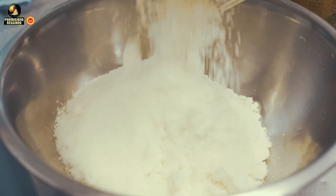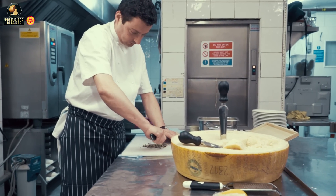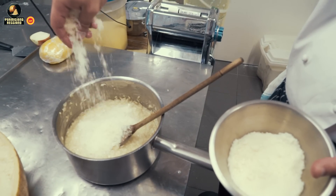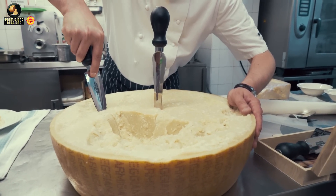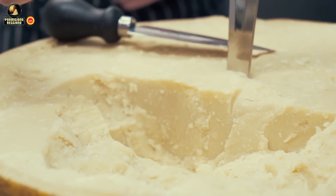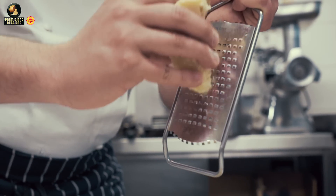Parmigiano-Reggiano is probably the most important, most common, most used cheese in Italy and probably in England as well. Everyone at the restaurant or even at home has a slice of parmesan in the fridge. Especially because our cuisine is a lot about pasta, and every pasta we do — apart from the fish dishes — we finish them with grated fresh parmesan cheese. Plus we use it a lot for the salads.